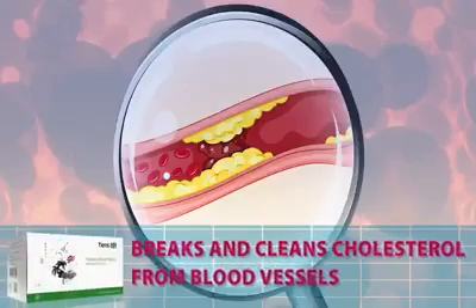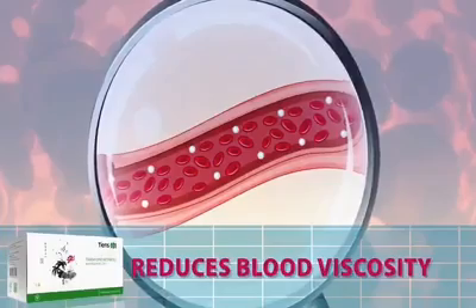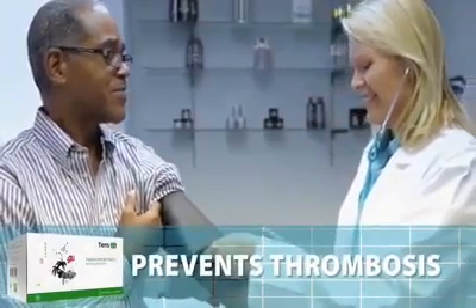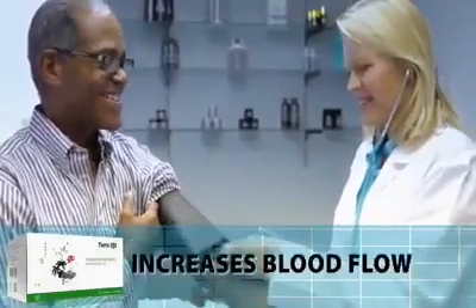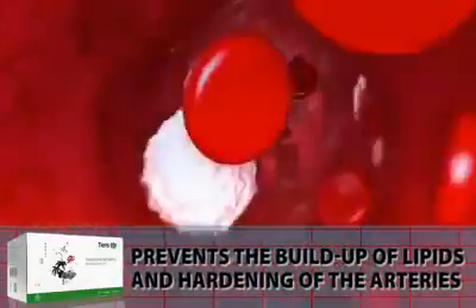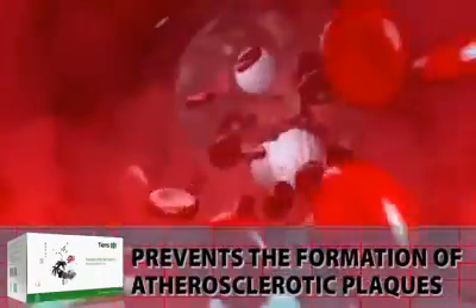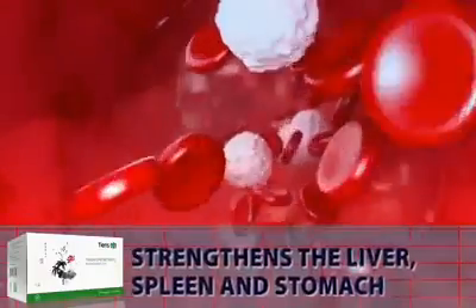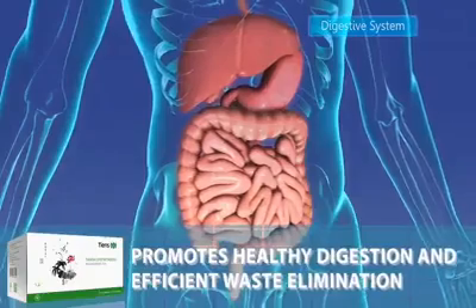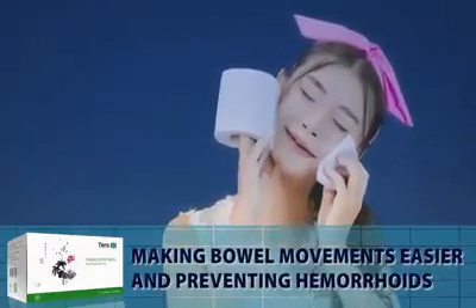Antilopemic tea breaks and cleans cholesterol from blood vessels, reduces blood viscosity, regulates blood pressure, prevents thrombosis, protects the myocardium, increases blood flow, prevents the buildup of lipids and hardening of the arteries, and prevents the formation of atherosclerotic plaques. It strengthens the liver, spleen, and stomach, promotes healthy digestion and efficient waste elimination, making bowel movements easier and preventing hemorrhoids.